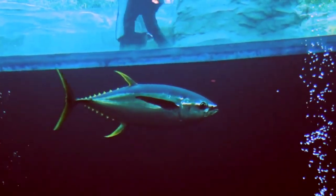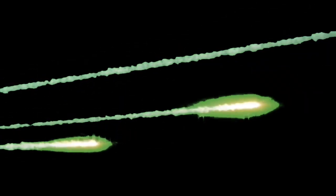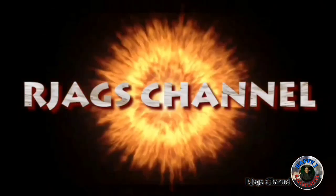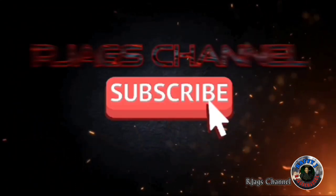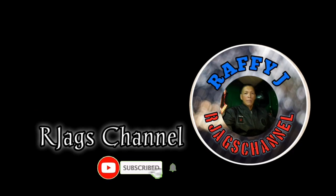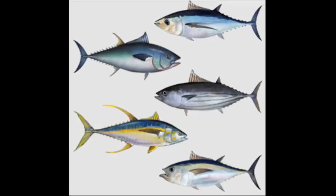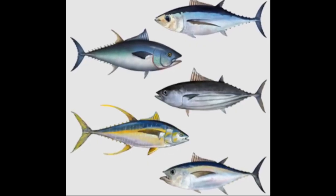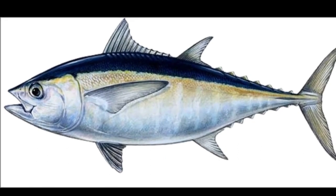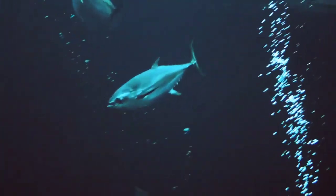The tuna is a streamlined fish built for speed. There are currently 15 species. They are found worldwide except in polar seas, and they inhabit the upper and middle layers of the ocean.